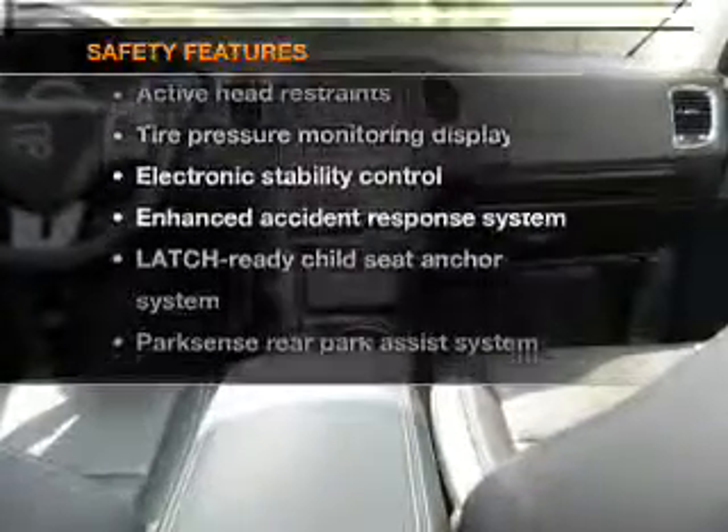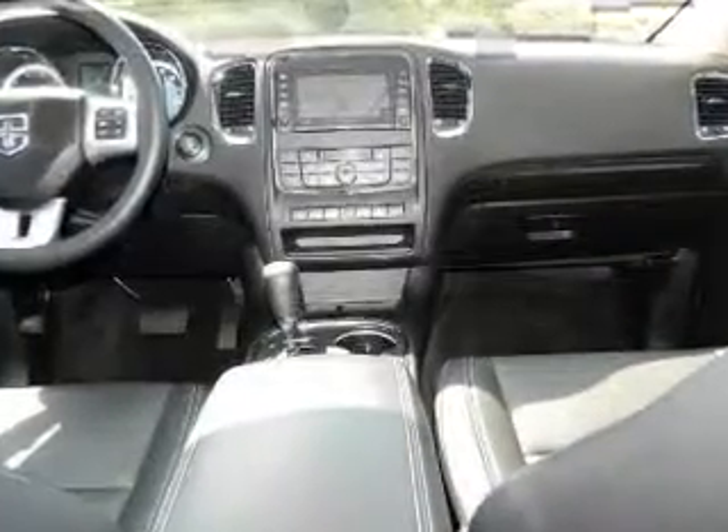And for your peace of mind, the following safety equipment is included: traction control, stability control, low tire pressure warning.